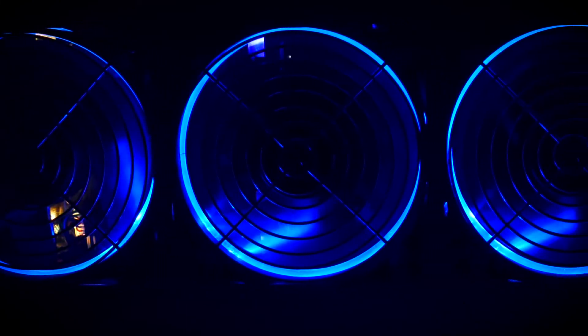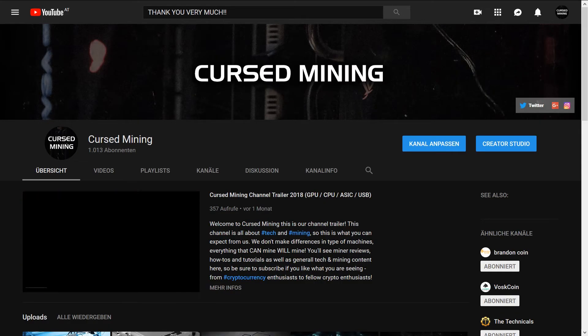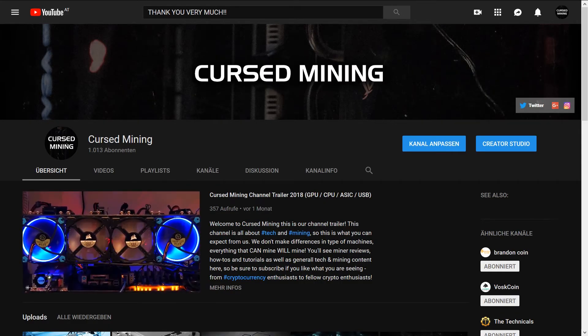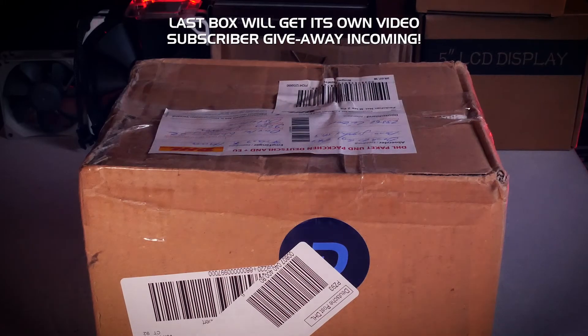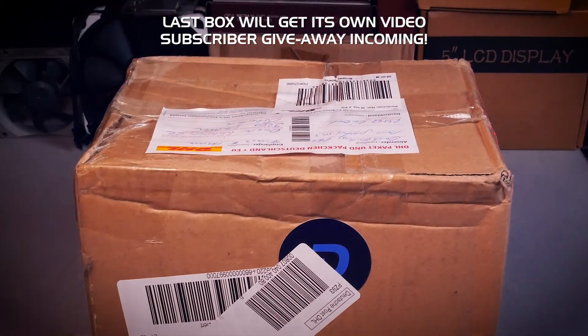That's it for the third episode of Crypto Mining Mail. I hope this gives you some inspiration for your own mining operation or at least an idea of things upcoming for the channel. Links for everything you saw are in the description, and you support the channel by using them — thank you very much for that. Also a big shout out: we just surpassed the 1000 subscriber mark this very Sunday and I'm really thankful. I wish you all the best — happy mining and bye!